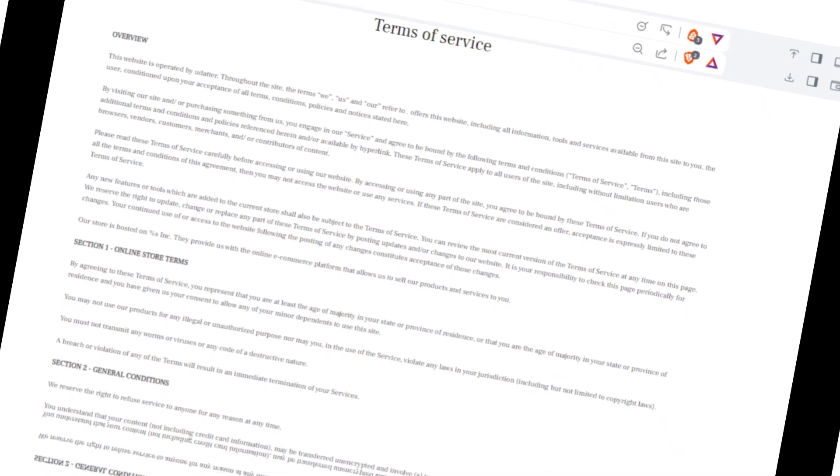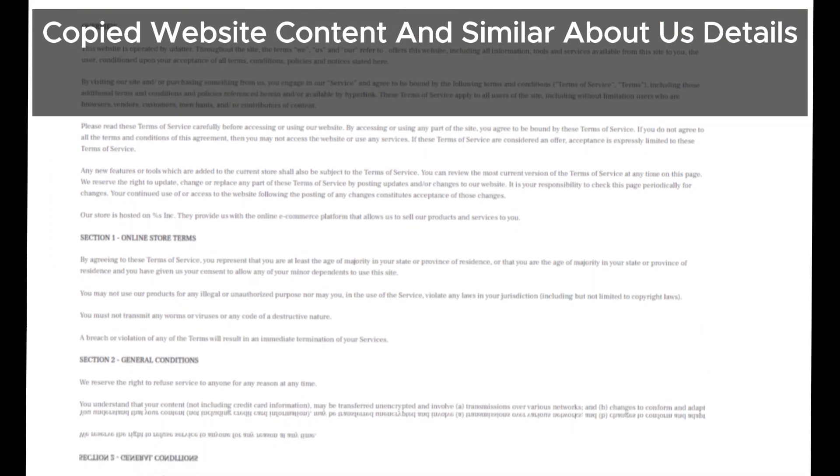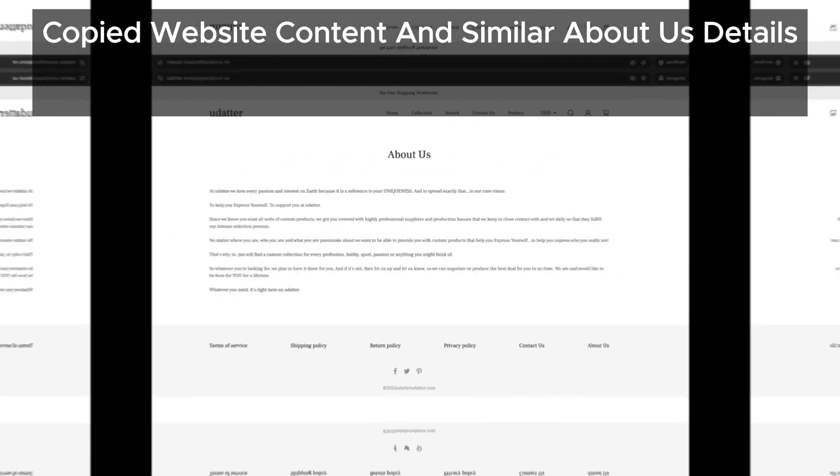The design and content of their website look just like those of many scam sites we've seen before. Even their about us section is a copy of other scam sites. If you see websites with about us details like this, it's better to avoid them.